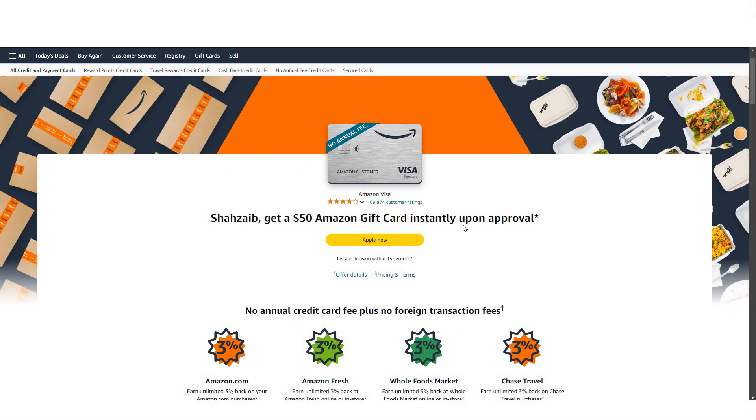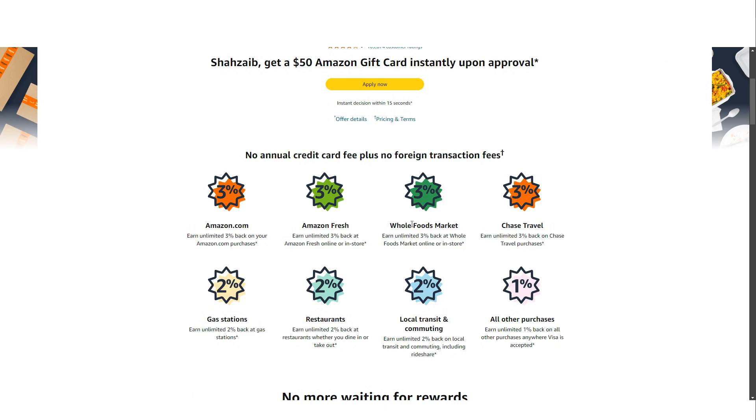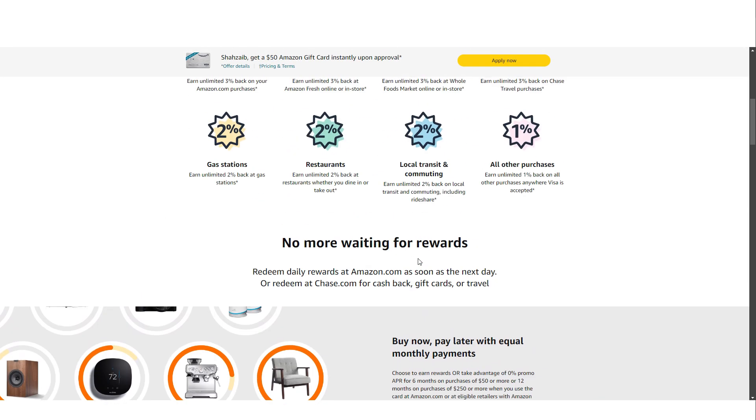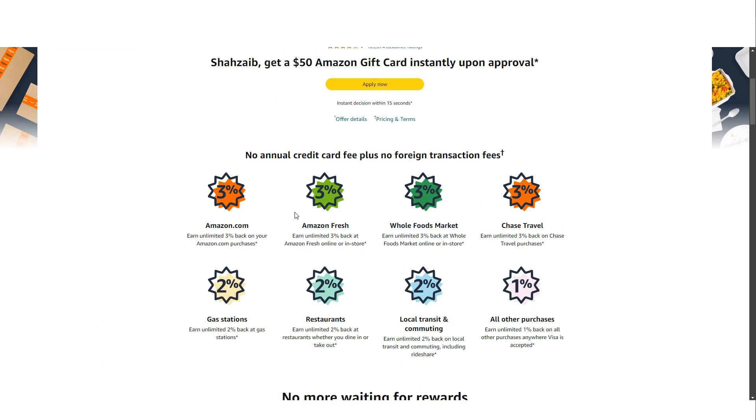The Amazon Prime Visa Credit Card shines in its rewards program, especially for those who do most of their shopping on Amazon. Cardholders with an Amazon Prime membership can earn an impressive 3% back on purchases made at Amazon.com, Amazon Fresh, and Whole Foods Market. This is a substantial reward rate, especially considering the wide range of products available on Amazon, from groceries to electronics. Additionally, the card offers 3% back on travel purchases made through Chase Travel, making it a versatile card whether you are booking a vacation or stocking up on household essentials.